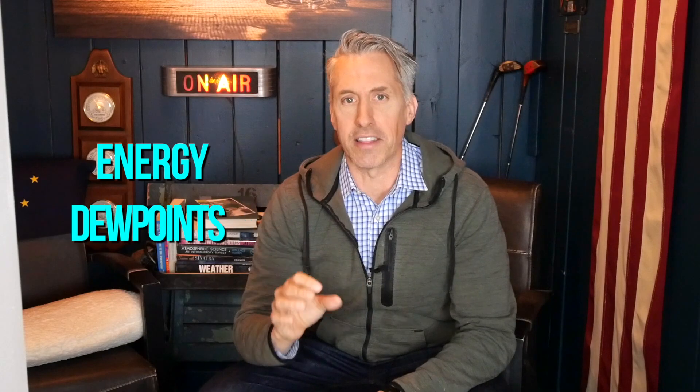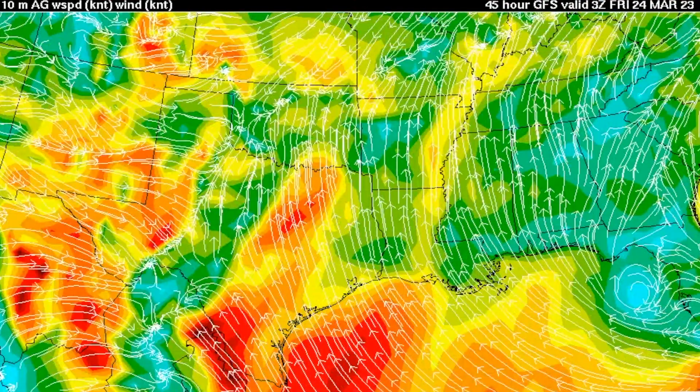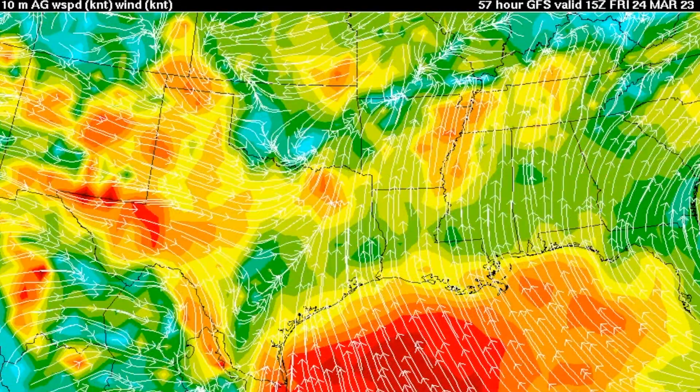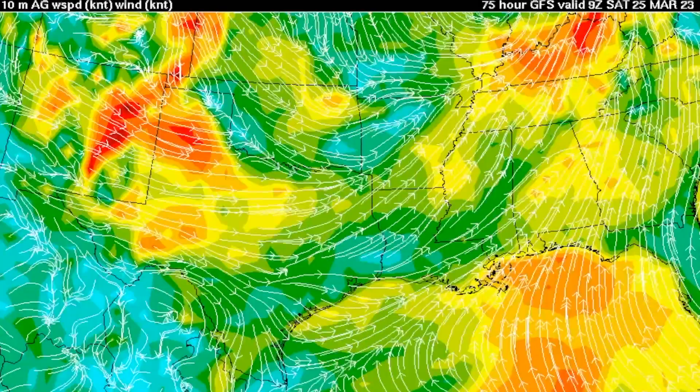We've got the energy coming in, we've got the dew points, we have the heat. All we need is a trigger at the surface to get the air moving upwards — and that's what we have. Look at the surface winds: early Friday morning there's convergence across Texas, then it moves through Dallas and Fort Worth. By Friday afternoon it's near Texarkana, and Friday evening the convergence line sits right around Arkansas and Louisiana. Those storms are going to be immediately ahead of it, with additional storms along that front, the whole thing moving quickly eastward Friday afternoon.